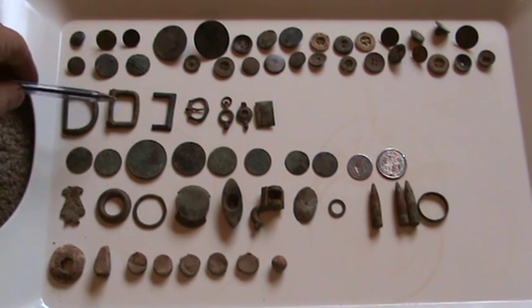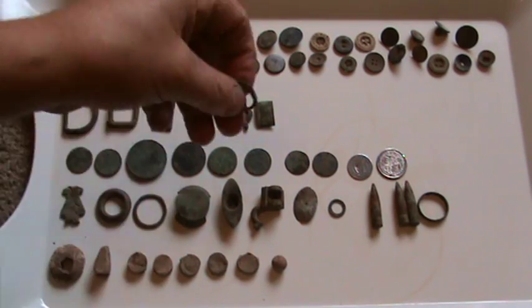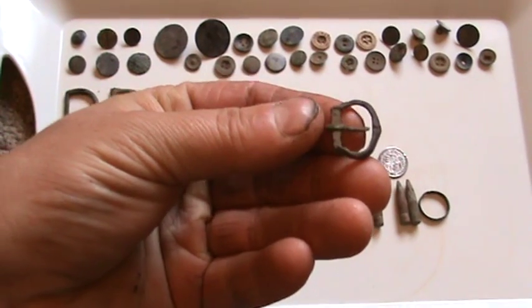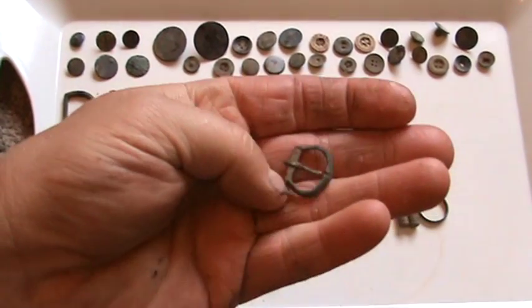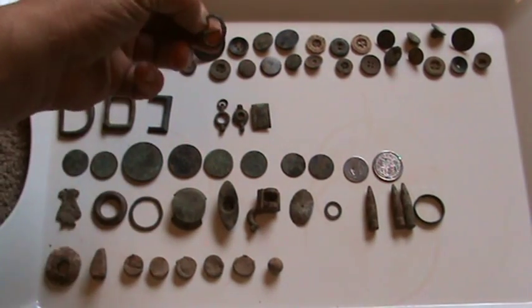There's a few buckles here. Again, some will be older than others. This is quite a nice one - it's actually still got the pin in, which is good. Not often you find them with the pin in.